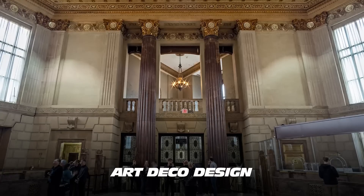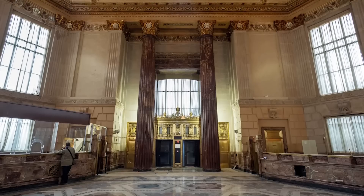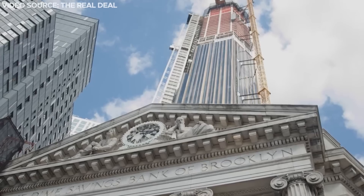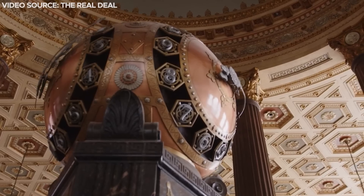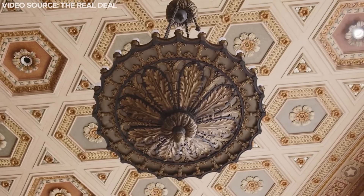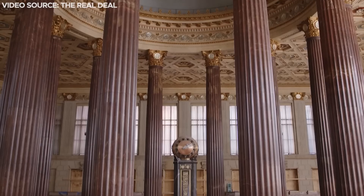Inside, the Art Deco design of the Dime Savings Bank has been carried through many of the public spaces. Elements from the interior of the historic bank, including the hexagonal shapes, geometric patterning, and rich materials, have influenced much of the tower's interior design.